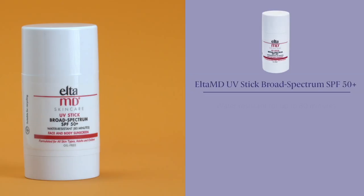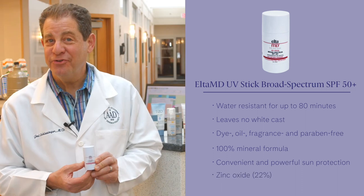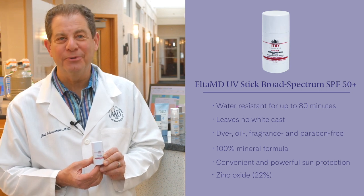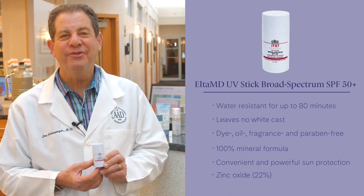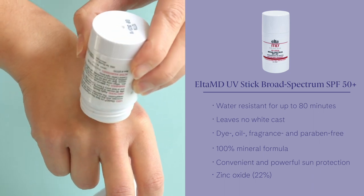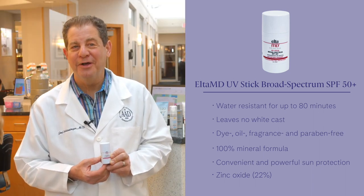Elta MD UV Stick. Broad spectrum SPF 50+. We have it in stock — many sites don't, but we have a great amount of stock in it. It's the newest from Elta MD. It's ideal for on-the-go and reapplication. It's a mess-free formula, which is great for the whole family. Antioxidants offer protection against free radical damage and it absorbs quickly, making it great for all skin types. It's an all-mineral formula — zinc oxide. What's not to love?